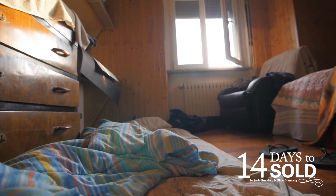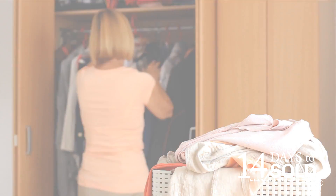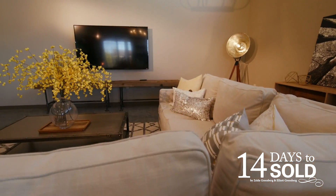Let's start with decluttering. Start by looking at every room in your house and clean out the closets. Remove all those personal photos and the things on the shelves so that when buyers enter your home, they see clean and inviting rooms. All the distractions need to be removed. They need to imagine their furnishings in your space.